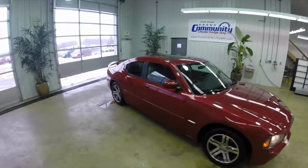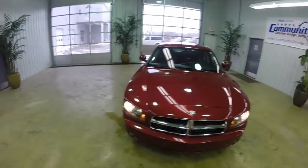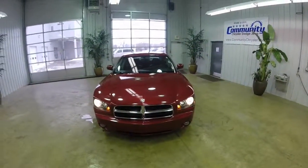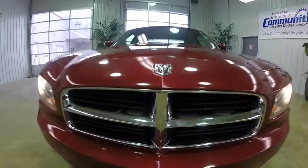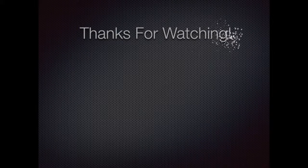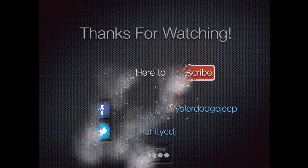This concludes our quick walk around of this 2006 Dodge Charger RT. If you have any questions or would like to see this vehicle, please contact our showroom. One of our friendly sales staff will be more than happy to answer any questions you may have. As always, thanks for watching!